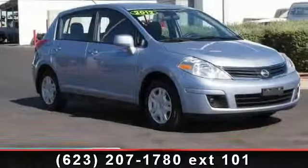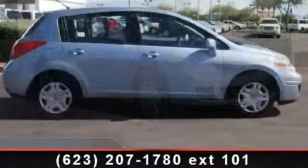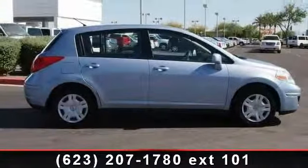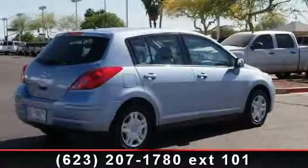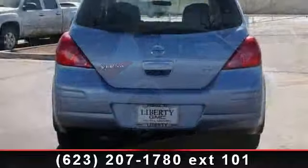Check out this 2012 Nissan Versa. If you are looking for a first-rate auto, this one could be yours today. This vehicle comes with a reliable four-cylinder engine, connected to a smooth shifting automatic transmission. This vehicle's top features include bucket seats,